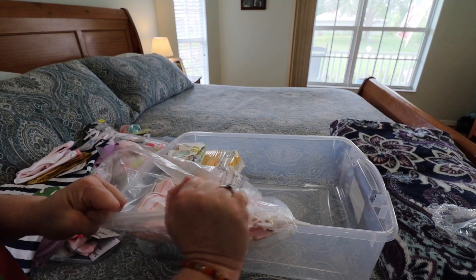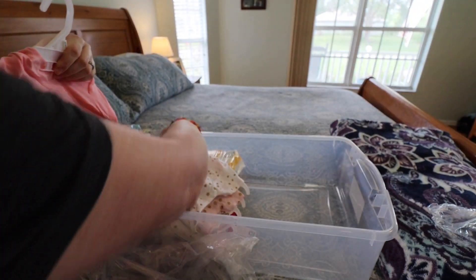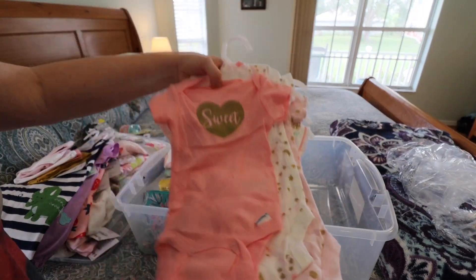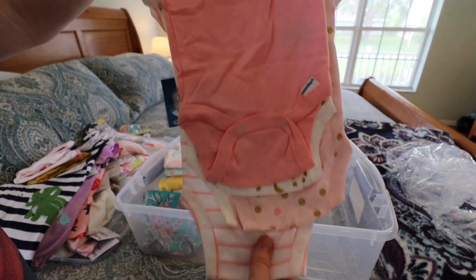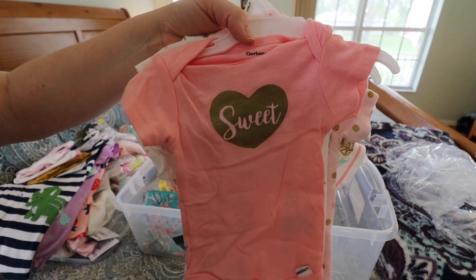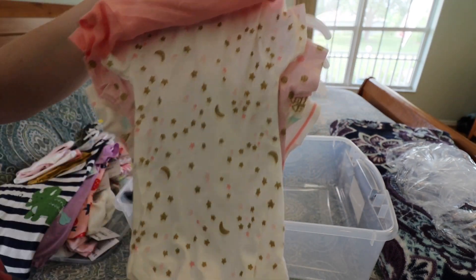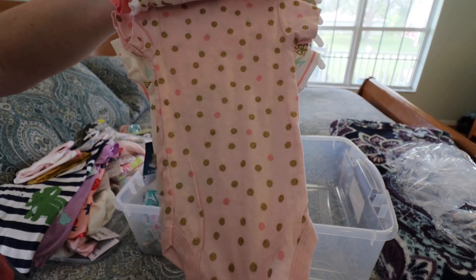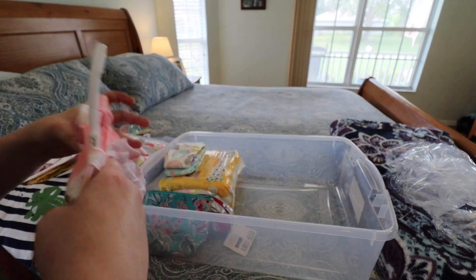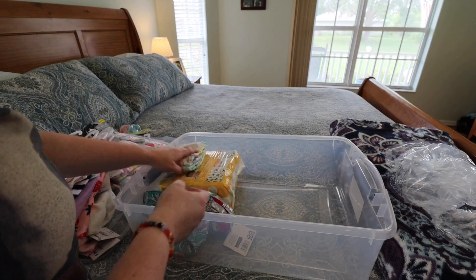A pet peeve of mine with my reborns is that they all have to be wearing onesies — mostly for the vinyl babies, just to protect their bodies. I really like keeping onesies on my babies, I don't like their cloth bodies showing. I'm not sure how I'm going to feel about a silicone, but I thought with her being a full body silicone she'd look really cute in just little socks, a diaper, maybe a hat and mittens — especially in the summertime, just a cute little onesie to show off all her little chunky thighs, arms, and rolls. The onesies match her hats, so I can do little matching sets. I'm hoping to find the scratch mittens to complete the look.